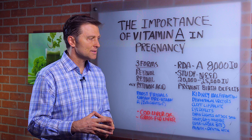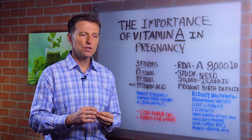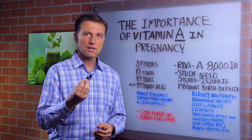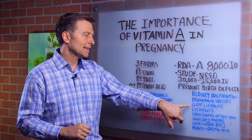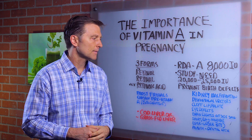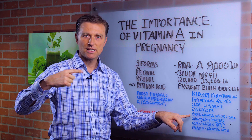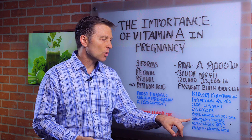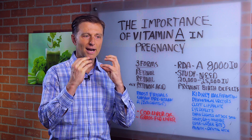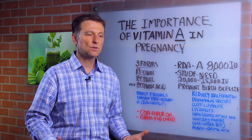Here are some of the birth defects that can occur: kidney malformation, dysfunctional ureters where urine backs up through the kidney, problems around the ureters, cleft lip, cleft palate, eye defects, a condition where the brain becomes located outside the skull, and short or long mandible — that's overbite and underbite. How many kids have dental arch problems where their bite is not correct? That could be a vitamin A deficiency, so simple to correct by making sure the mother has adequate vitamin A.